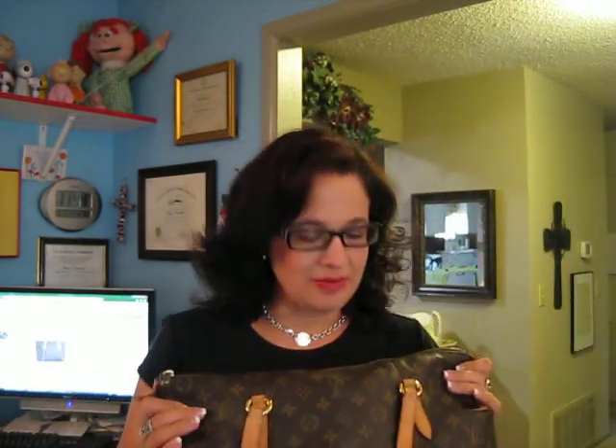Hello YouTube handbag lovers! A big shout out and thank you to Dennis Dash for making a request for me to make a video comparing two Louis Vuitton bags. The video she requested was a comparison of the Palermo GM and the Totally MM.